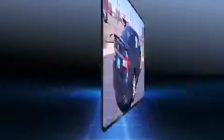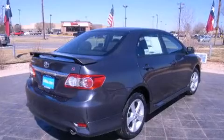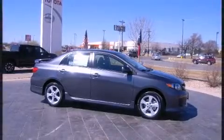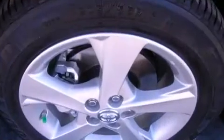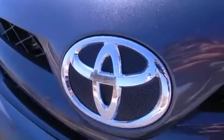Toyota prioritized practicality, efficiency, and style by including a trip computer, front fog lights, remote keyless entry, and one-touch window functionality. Premium sound drives six speakers, providing you and your passengers a sensational audio experience.